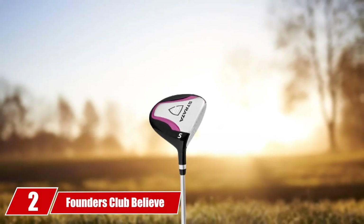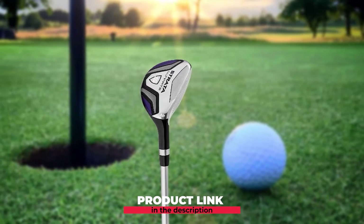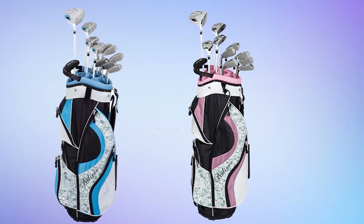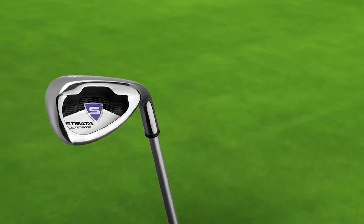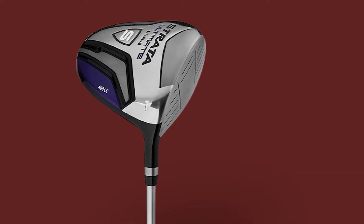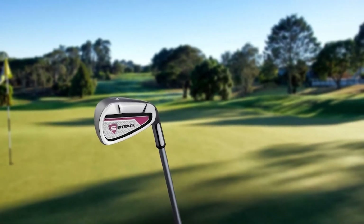Moving on to number two, we have the Founders Club Believe Women's Ladies Complete Golf Set. The Founders Club have produced a women's golf bag that fills just about every need for a golfer wanting to upgrade their clubs or purchasing their first set. If you are looking to give a gift to the special woman in your life, this might be your best bet. It carries a stellar 4.5-star rating, proving its great quality. A 16-piece set gives you plenty of options with no yardage gaps so you can attack the pins.